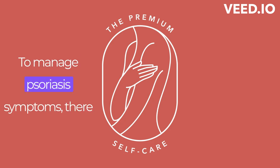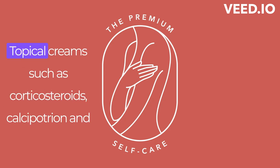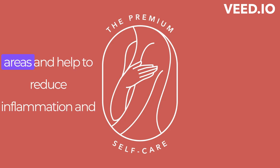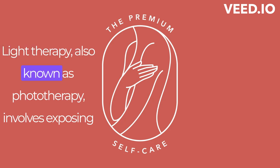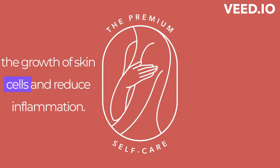To manage psoriasis symptoms, there are several treatment options available. Topical creams, such as corticosteroids, calcipotrien, and tazerotene, are applied directly to the affected areas and help to reduce inflammation and slow down the growth of skin cells. Light therapy, also known as phototherapy, involves exposing the skin to ultraviolet light to slow down the growth of skin cells and reduce inflammation.